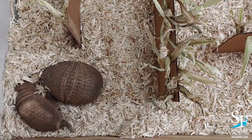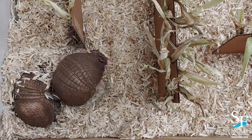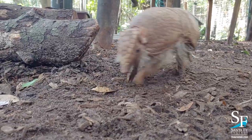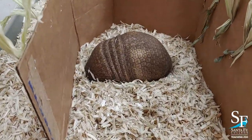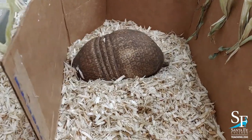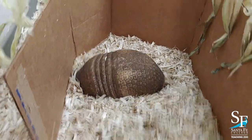Armadillo even means 'little armored one' in Spanish. They also have these really long nails on their front feet that they walk on and use to dig. Three-banded armadillos aren't as good at digging as the nine-banded armadillos, which we see right here in Florida.